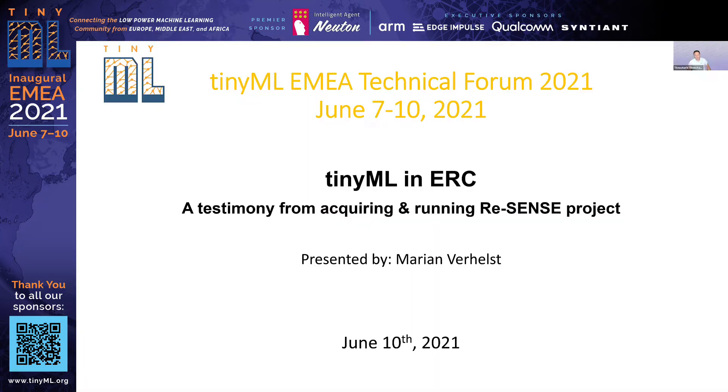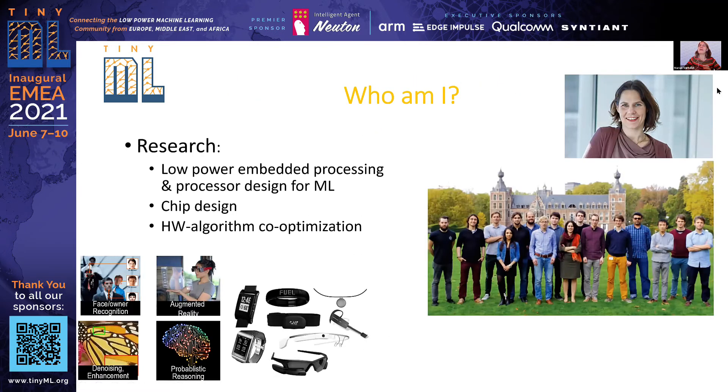Thank you for the introduction. It should be later than 2013 because my ERC project is still running — it's almost over next year. My name is Marianne. I was asked to give a brief discussion of a successful European project in the context of TinyML. I'm a professor at KU Leuven in Belgium where I do research on embedded machine learning, especially on making it very energy efficient — a real match with TinyML. My expertise is on chip design, processor design. We make custom AI processors and also co-optimize the hardware, the algorithms, and the scheduling.